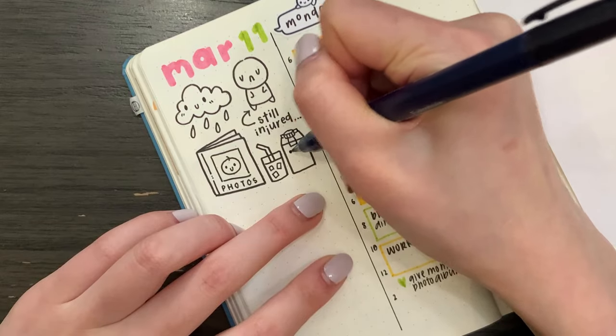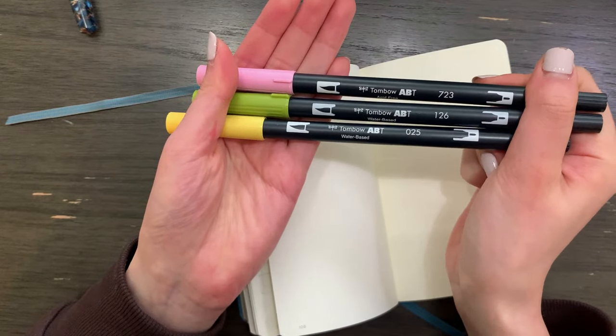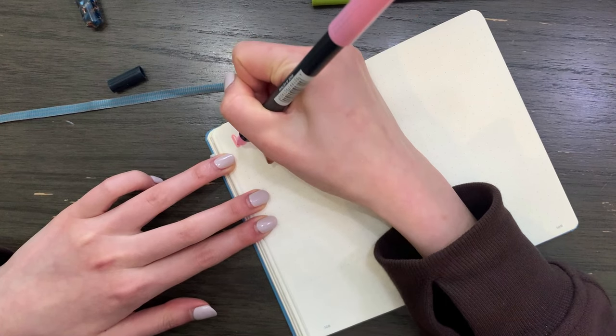Hello, I hope you're doing well. Welcome to a Plan With Me in my pocket bullet journal.